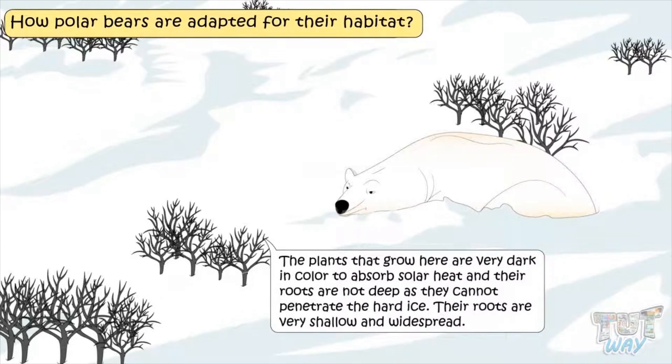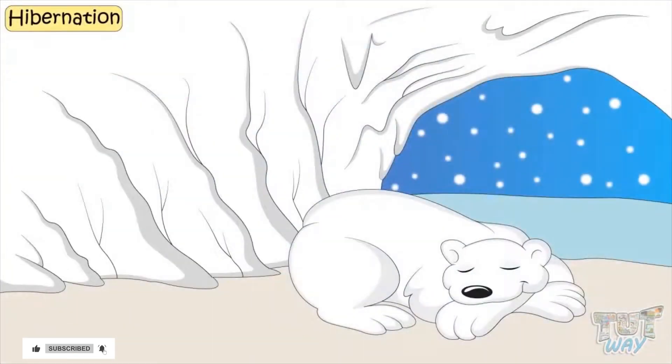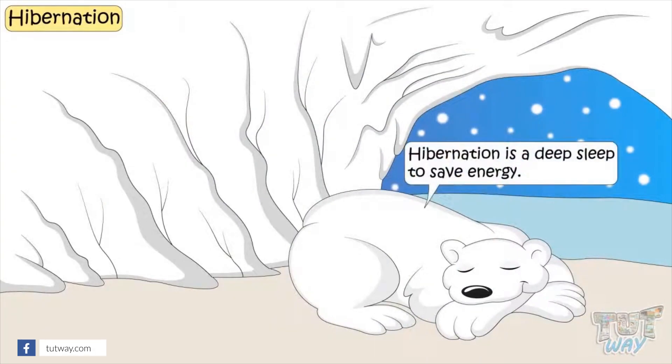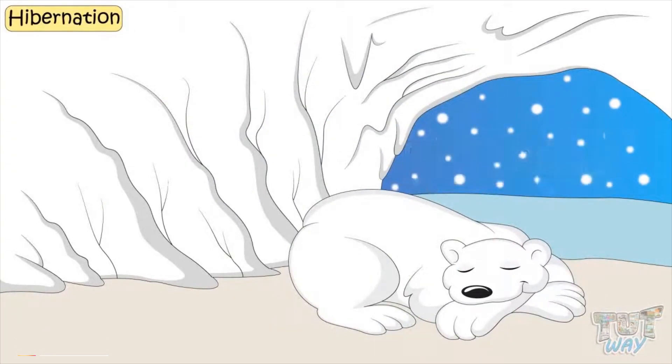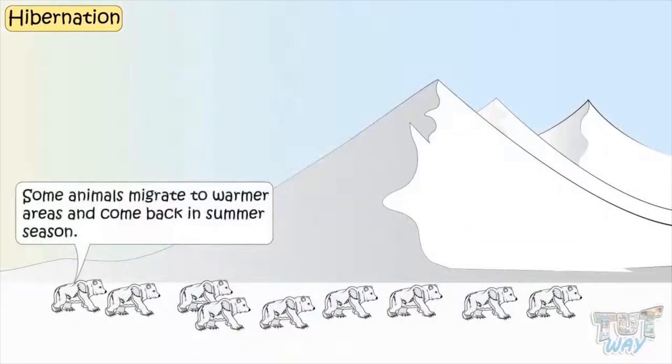Now let's learn about one more adaptation of animals in polar regions, which is hibernation. Hibernation is a deep sleep to save energy. Animals in the polar regions mostly hibernate — they go into deep sleep for months and come out only in summer. And some animals migrate to warmer areas and come back in the summer season.